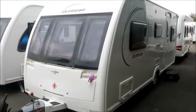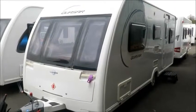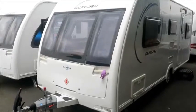Welcome to Salah Pleasure. Here we have a Lunar Quasar 525 Caravan from 2014. Let's go and take a look.